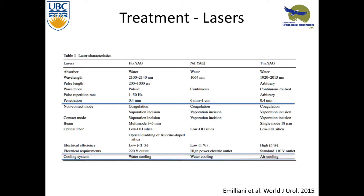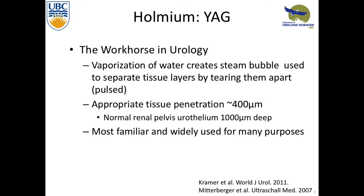The main lasers are holmium, neodymium, and thulium. Holmium is the workhorse of urology — it works by creating a steam bubble and is pulsed, so it separates tissue layers by tearing them. Its depth of penetration is about 400 microns. The normal renal pelvis urothelium is about 1,000 microns, so you're not getting too deep, and you can work on the same amount of tissue without perforating — one reason it's been so good.